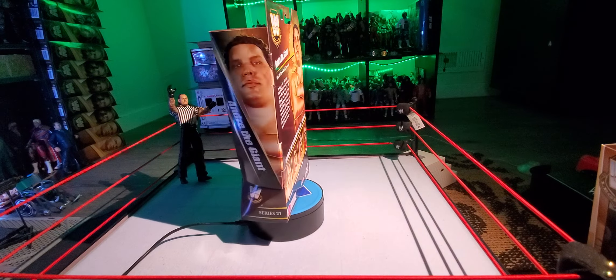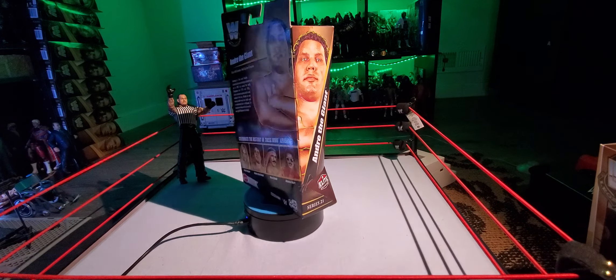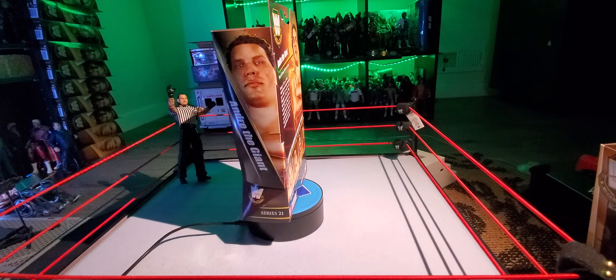Today we're going to be taking a closer look at the Andre the Giant figure from Legends Series 21. This is the latest wave that we've gotten.